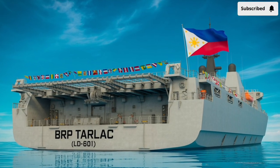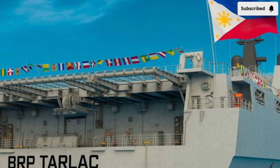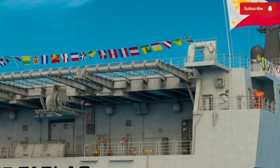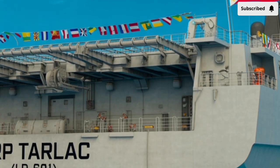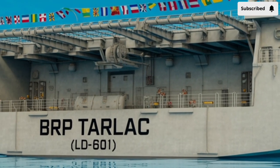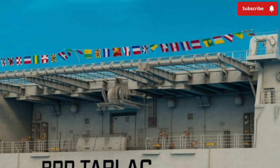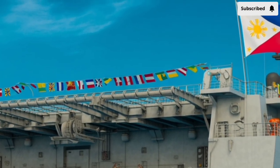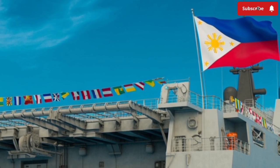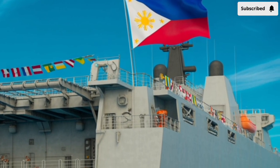Welcome to our channel Stormroader. When you first look at the 2026 BRP Tarlac LD601 in its reimagined destroyer configuration, the immediate impression is of a ship that has grown far beyond its original role. What once began as a landing platform dock has been transformed into a multi-mission combat vessel, merging the mobility of an amphibious ship with the presence and capability of a destroyer.